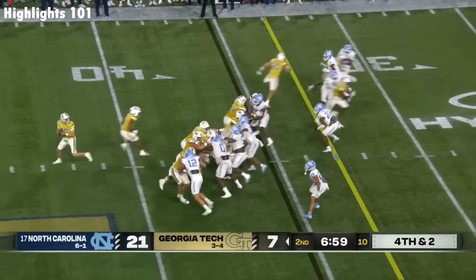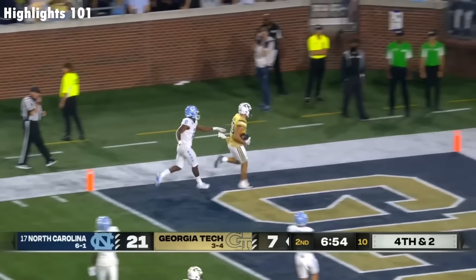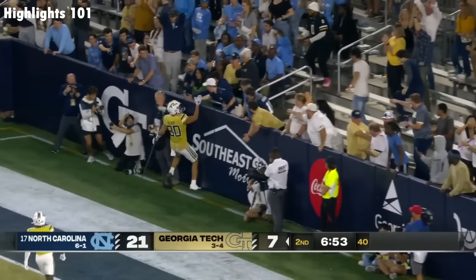Pistol set here for King on fourth down. Play fake by King — he wants to take the shot downfield. It is caught! Scyther! Touchdown, Georgia Tech!